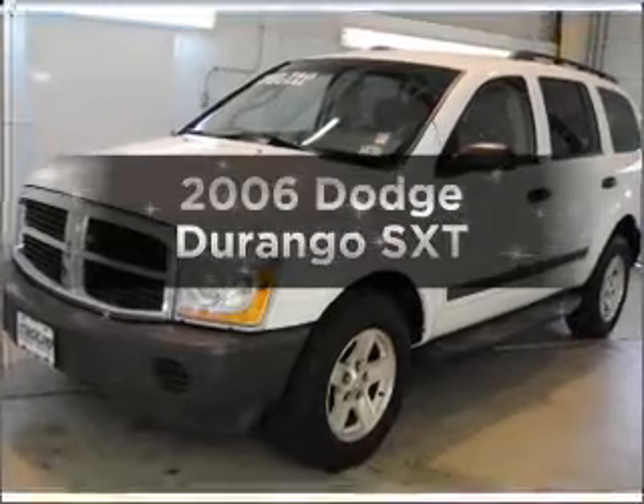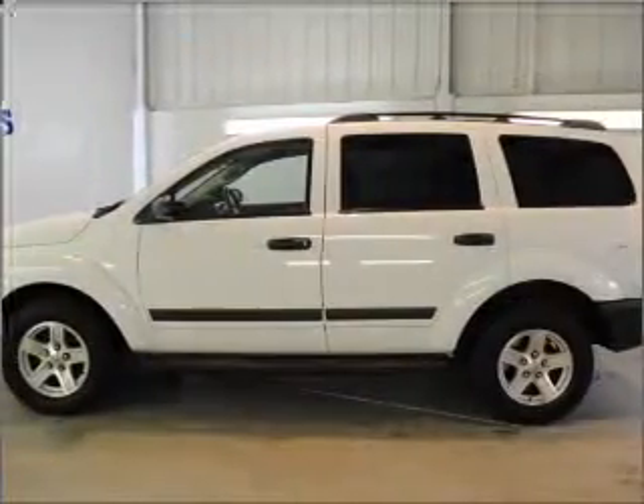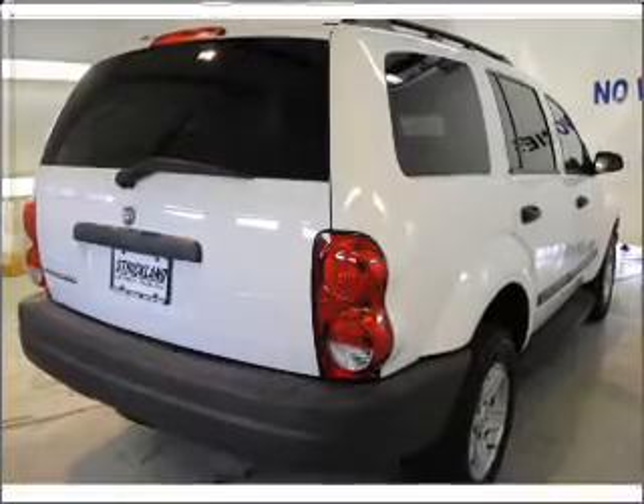Get noticed in this 2006 Dodge Durango. This is the set of wheels you've been looking for, with a solid six cylinder engine that responds smoothly to its automatic transmission. Premium wheels lend a distinctive appearance.